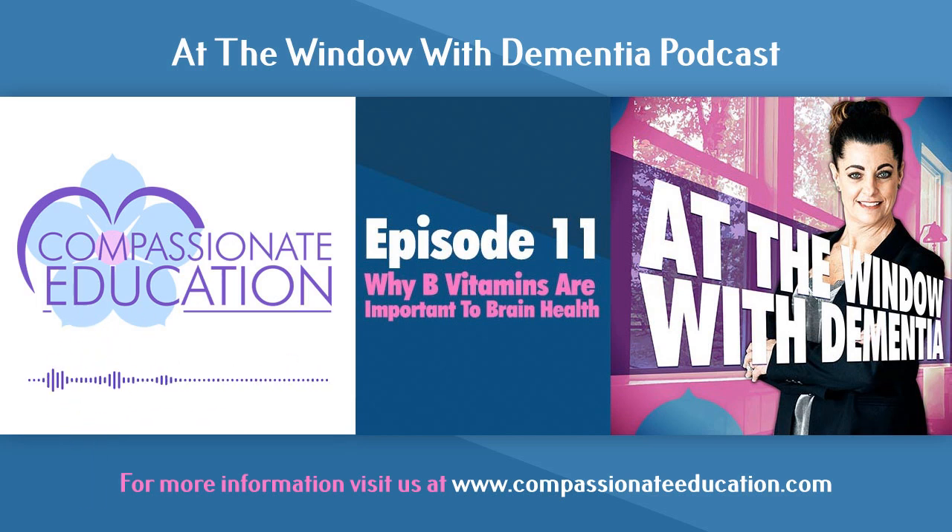B12 deficiency is diagnosed with a simple blood test. However, when most people — particularly seniors — go for annual visits, B12 is not always on the standard blood work panel. Unless you report symptoms that raise suspicion, your provider may not check it. If you start talking about confusion, brain fog, or increased fatigue, that would raise concern and prompt them to order a B12 level.